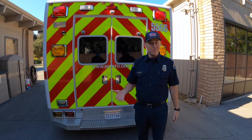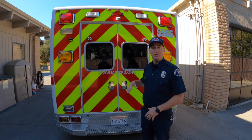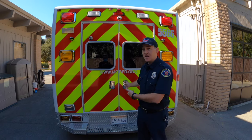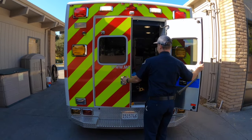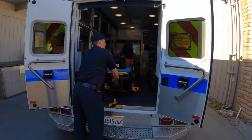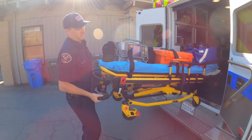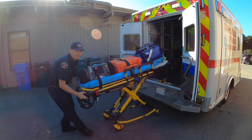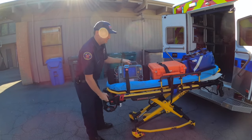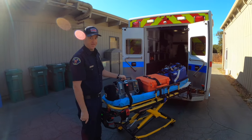Now that we've responded safely to the call, we need to get inside with all of our equipment. First and foremost, we need our gurney or our bed. On top of that, we'll put all of our bags with different equipment. So I'm going to open this up now, pull up the gurney and show you how that works. This comes out, the legs go down, bring it out. Now as you see, on top of this gurney or this bed, we have different bags and different equipment. I'm going to talk about those next.